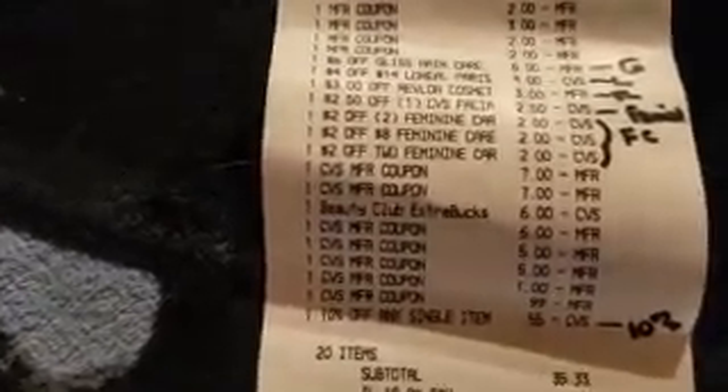Here are the chair cushions — so cute. We also got the flamingo. That's it for this trip. We're back from CVS — we spent a little bit more out of pocket than we wanted: $35.33.